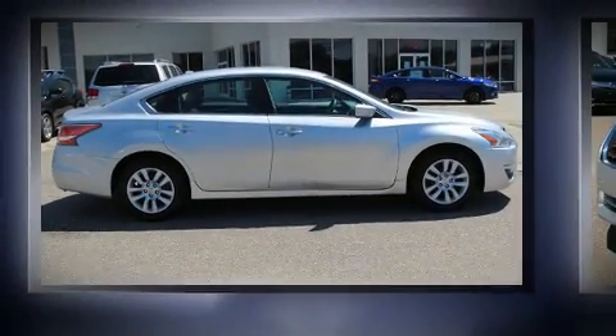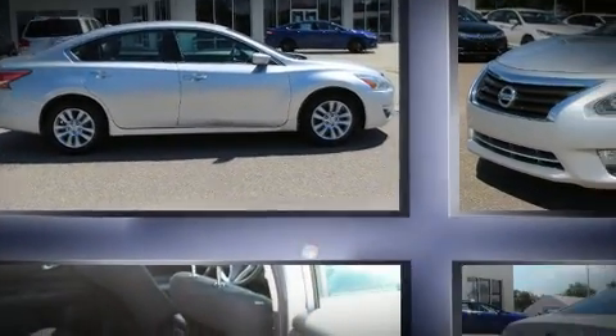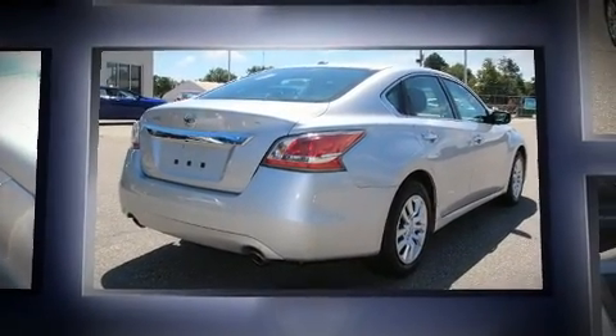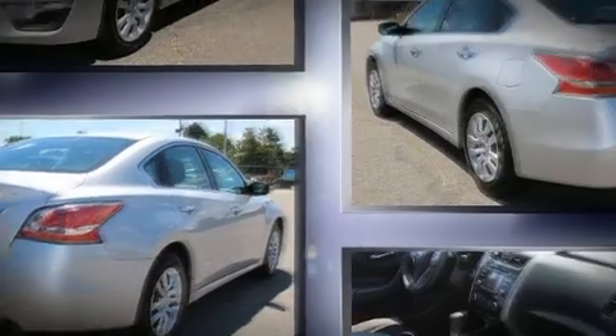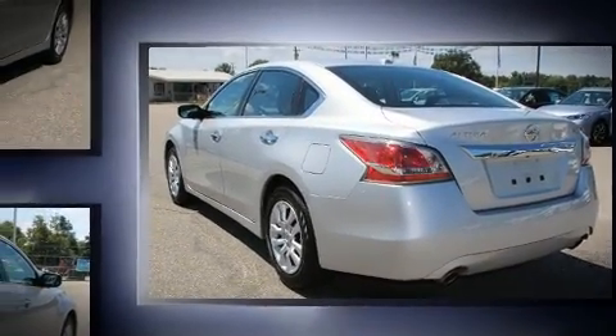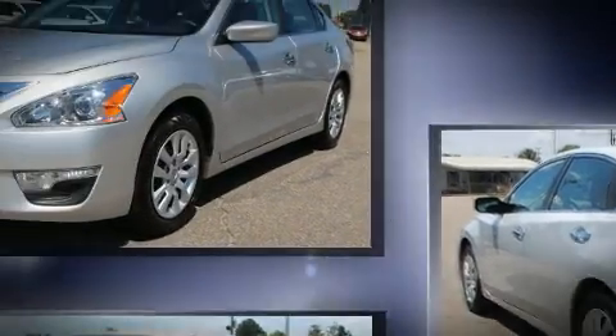You can expect a lot from the 2015 Nissan Altima. This four-door, five-passenger sedan still has fewer than 30,000 miles. It features a continuously variable transmission, front-wheel drive, and a 2.5-liter four-cylinder engine.